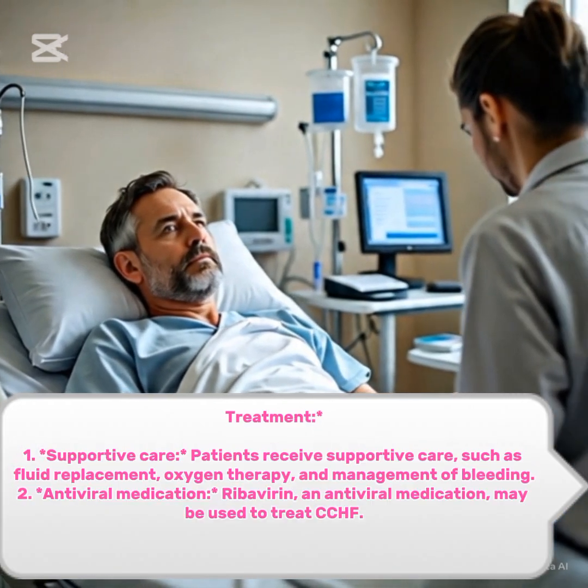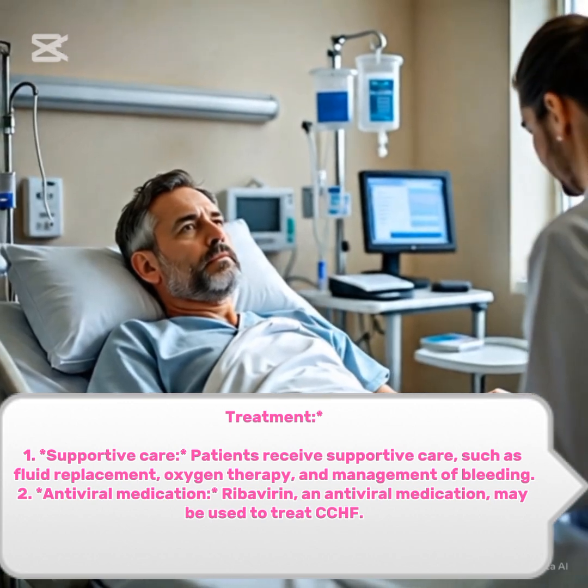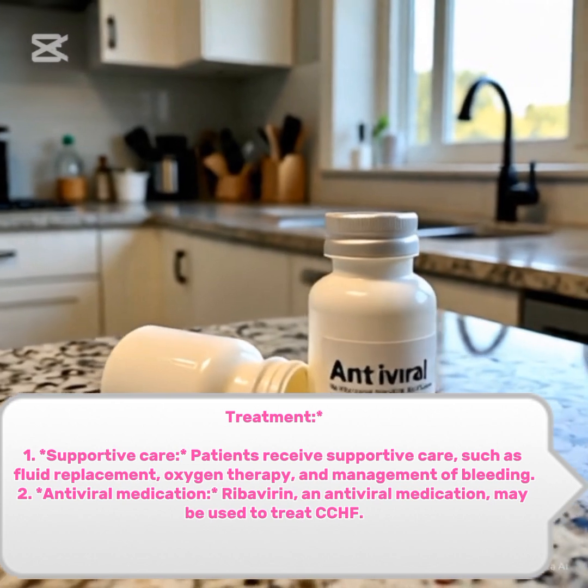Treatment. 1. Supportive care. Patients receive supportive care, such as fluid replacement, oxygen therapy, and management of bleeding. 2. Antiviral medication. Ribavirin, an antiviral medication, may be used to treat CCHF.